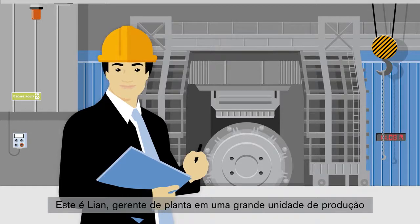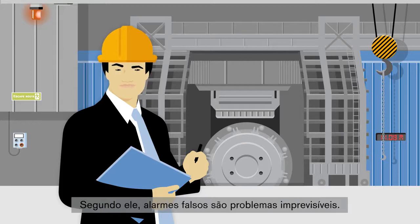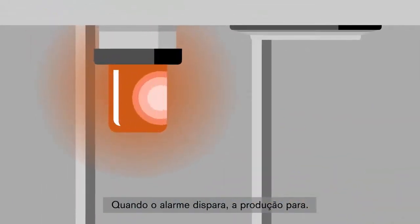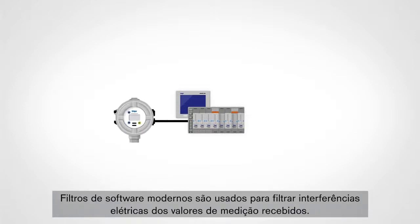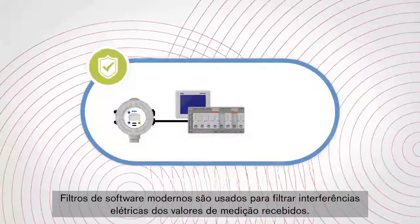This is Liang, a plant manager for a large manufacturing facility in a steel factory in China. For him, false alarms are an unpredictable problem. When the alarm sounds, production stops. The REGARD 7000 eliminates the most common causes of false alarms.